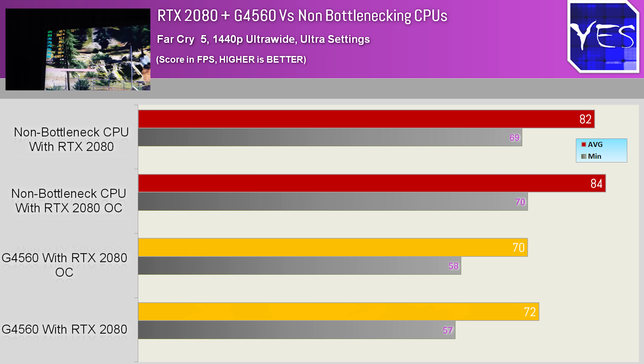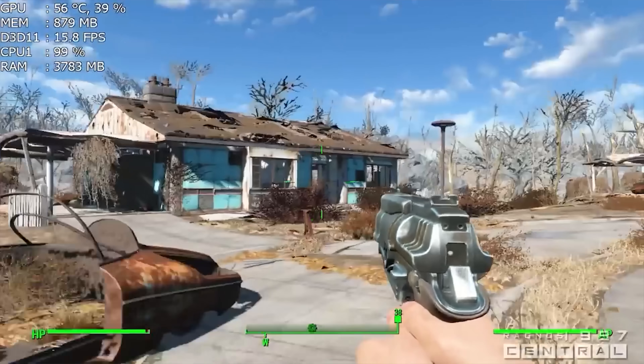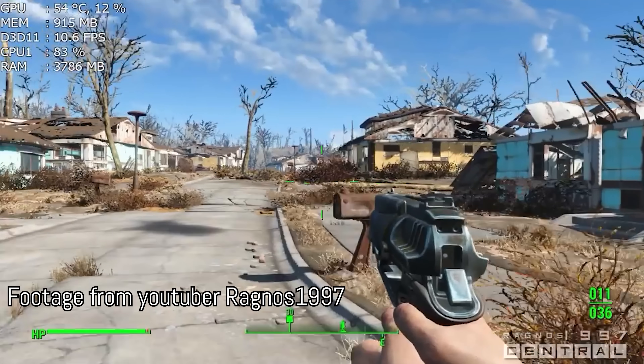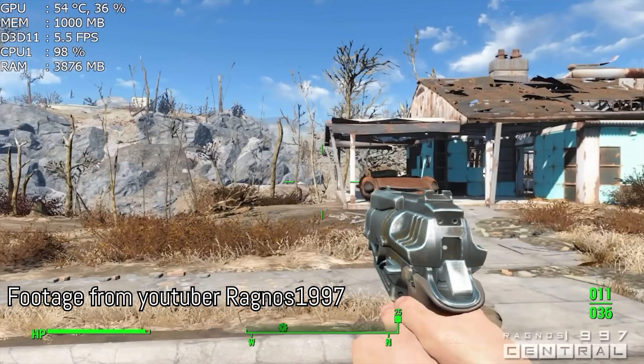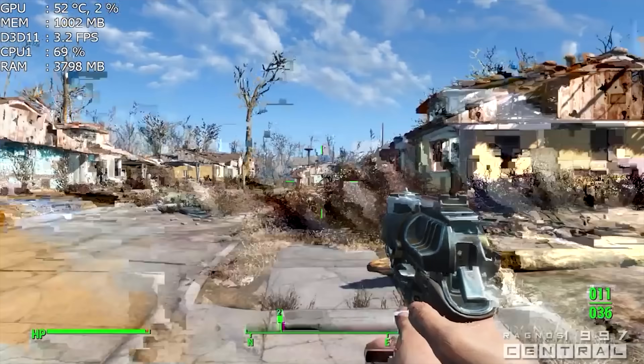Now keep in mind, there's a big difference between choking and bottlenecking. Choking is essentially where the computer will just start stuttering big time, and I've found that's more to do with memory limitations. So when memory speeds are too low or you simply don't have enough system memory — DDR3 or DDR4 — that's when you get the phenomenon known as choking.